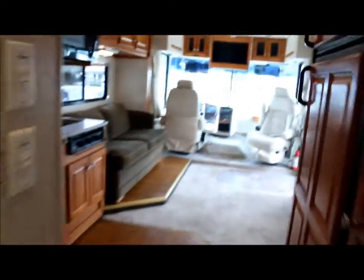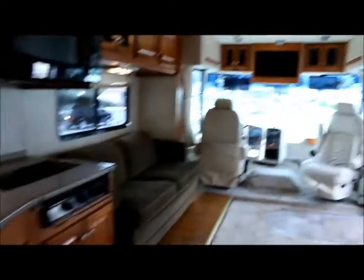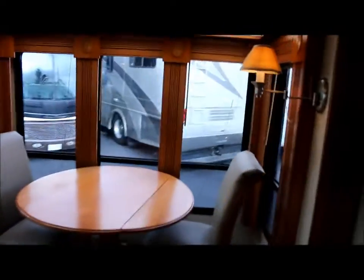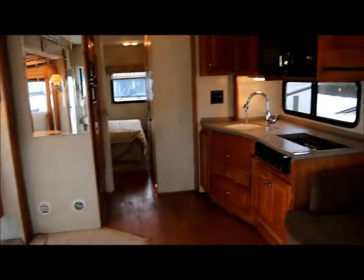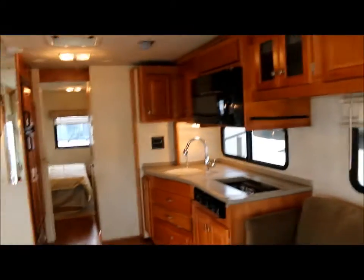Lots of storage below, and your commode. If you have questions about the coach, feel free to give us a call. Our phone number is 805-486-6424. This is a 2005 Gulfstream Sun Voyager and we'd love to answer all your questions. Thanks for watching this video.